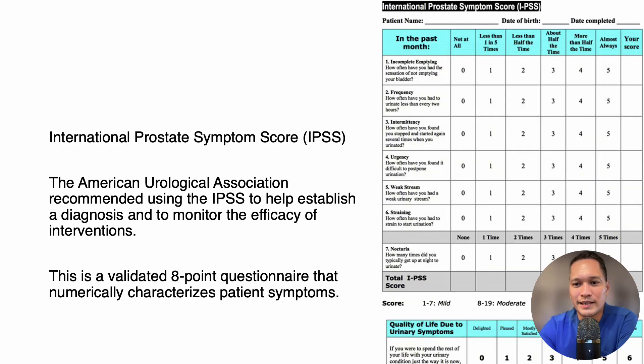The International Prostate Symptom Score, IPSS, is recommended by the American Urological Association to help establish a diagnosis and to monitor the efficacy of interventions. This is a validated eight-question questionnaire that numerically categorizes the patient's symptoms. Three questions pertain to storage symptoms — frequency, nocturia, and urgency — and four questions pertain to voiding: feelings of incomplete emptying, weak stream, intermittency, and straining. The final question assesses self-reported impact of symptoms on patient quality of life.